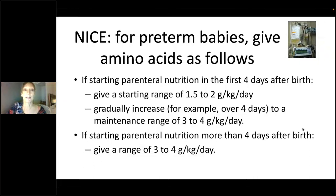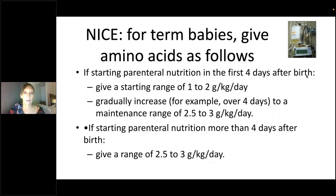NICE recommendations for amino acid dosing: for preterm babies, give a starting range of 1.5 to 2 grams per kilogram per day in the first four days, then gradually increase to a maintenance range of 3 to 4 grams per kilogram per day. If you restart PN more than four days after birth, you don't need to go back to the starting regime — you can restart at maintenance. For term babies, start at 1 to 2 grams and the maximum is 2.5 to 3 grams per kilogram per day. Again, if restarting after a gap, you can go straight to maintenance.